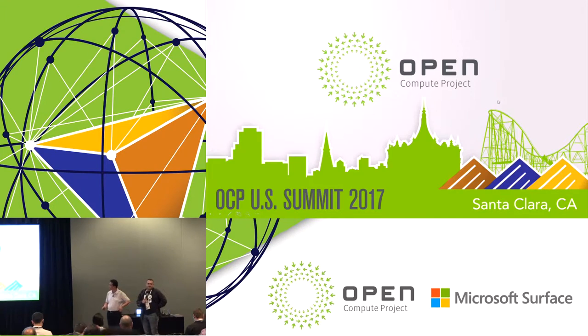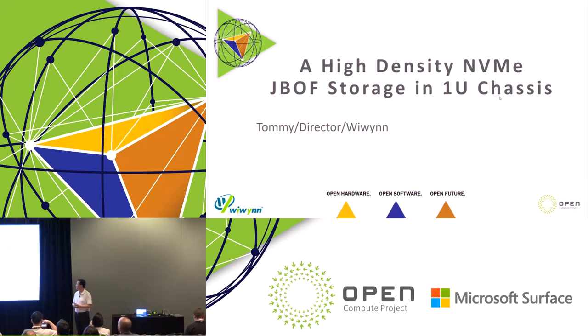OK folks, we're going to get our afternoon session started. Our first presentation in the afternoon is from Tommy Chen of WeWin. He's going to talk about a high-density NVMe JBOF storage in 1U form. Hello, nice to meet you. This is Tommy Chen from WeWin storage team. Today I would like to share with you about a new storage product.